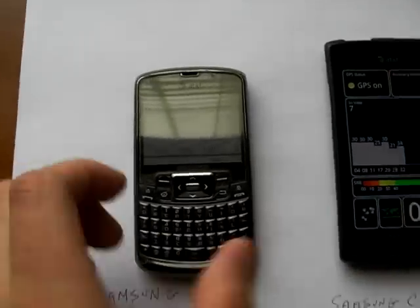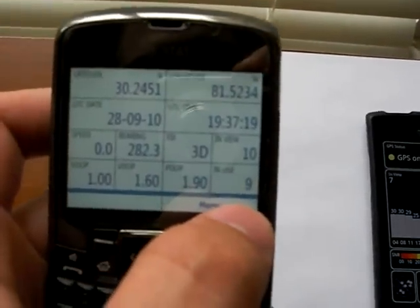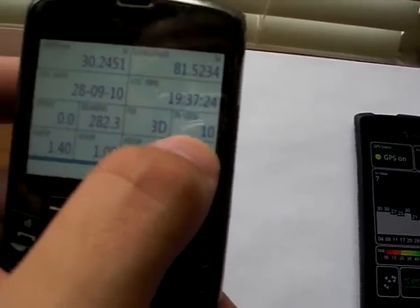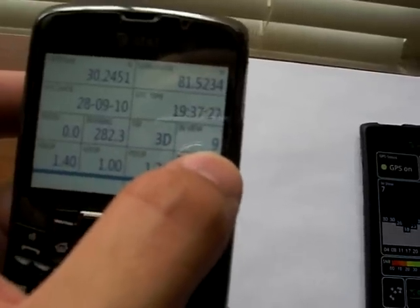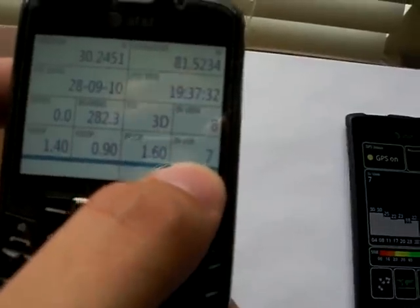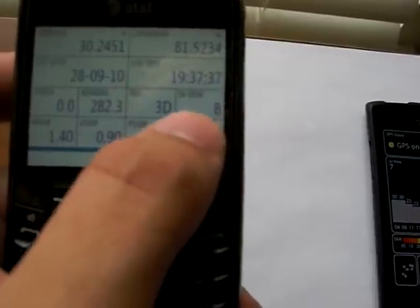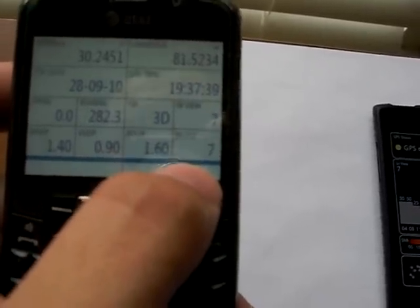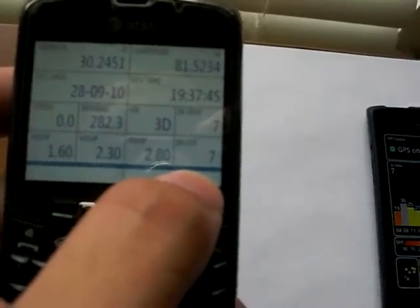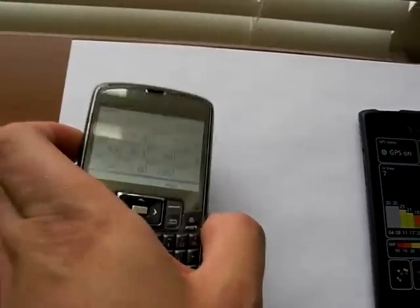Indoors, I am tracking on the Samsung Jack right now. In the top right-hand corner you see two little boxes. The top one says 'In View' and it's showing 9 to 10 satellites in view. The bottom box says 'In Use,' and out of those satellites it's using 7 of them — actually pinpointing where I am using 7 of those satellites.